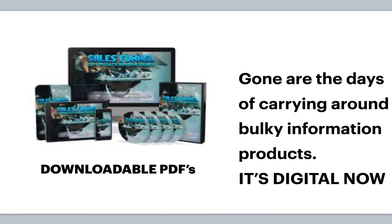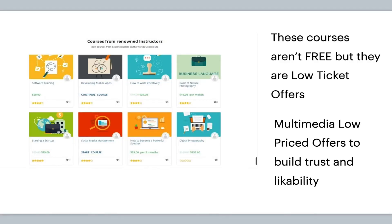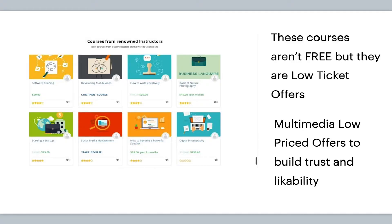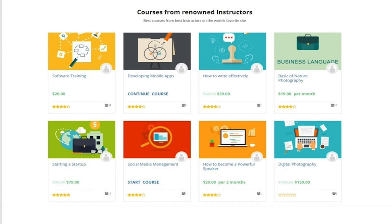Gone are the days that things are tangible — everything is digital now. No one wants to carry big books around. Also, just because it's a freemium offer doesn't mean it's completely free; you can have low-ticket items, like $15, $20, or $30 offers. That's a great way to recoup the cost of driving traffic and also build trust and community through multimedia low-price offers.